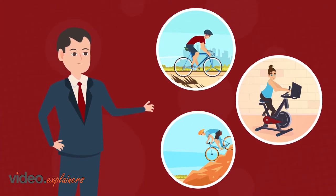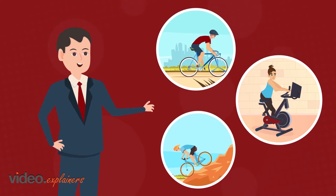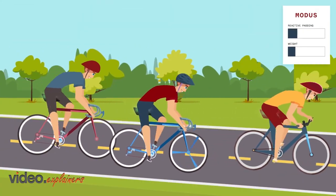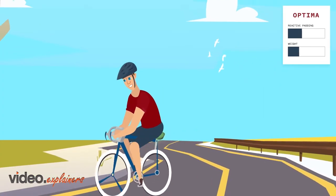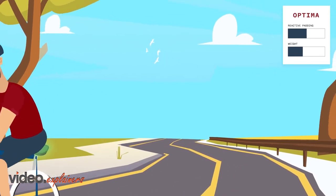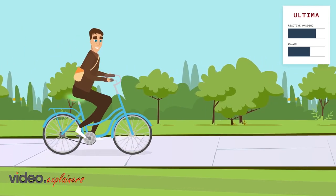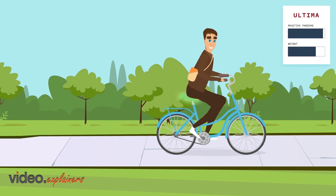Zeta offers three saddles created for different bike types and riding styles. Modus, our lightest saddle, designed for optimal performance. Optima, the same performance as the Modus with extra reactive padding. Ultima, our maximum comfort saddle for spin, e-bikes, and commuters.